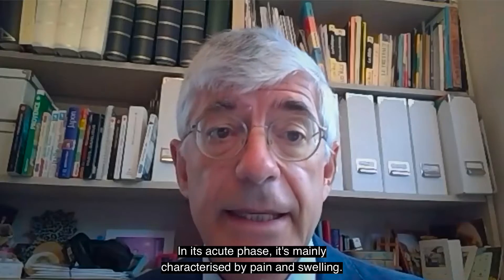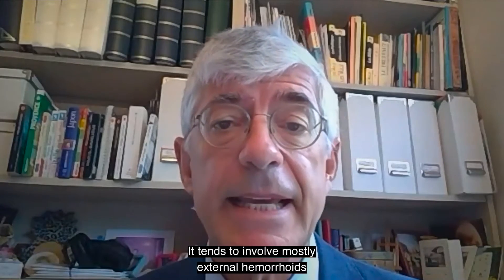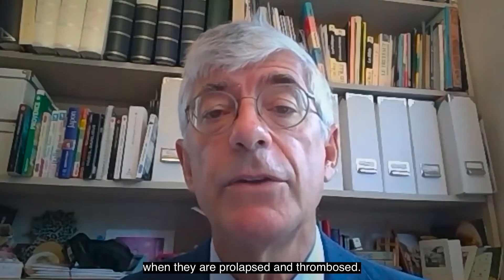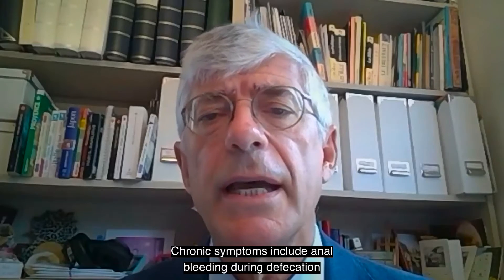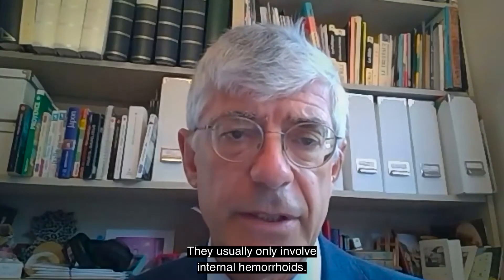In its acute phase, it's mainly characterized by pain and swelling. It tends to involve mostly external hemorrhoids, and also internal hemorrhoids when there are prolapse and thrombosis. Chronic symptoms include anal bleeding during defecation and prolapse, and usually only involve internal hemorrhoids.